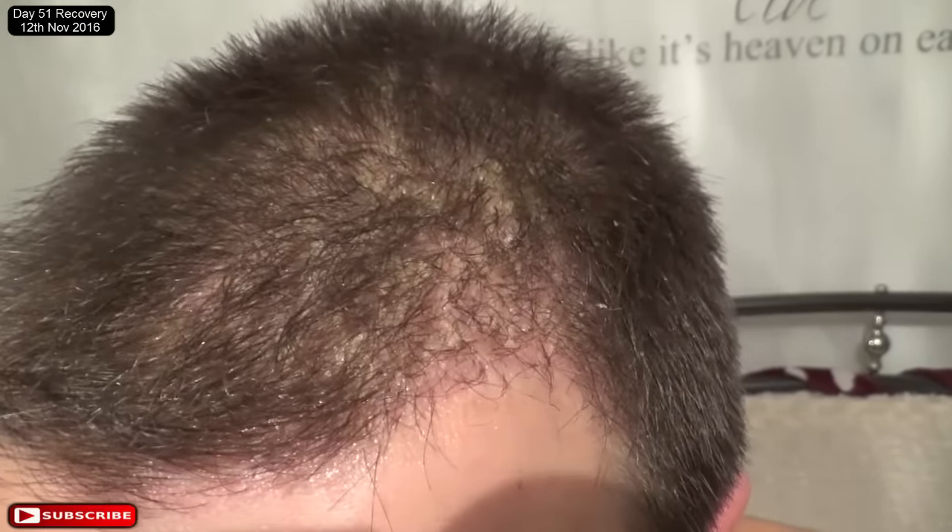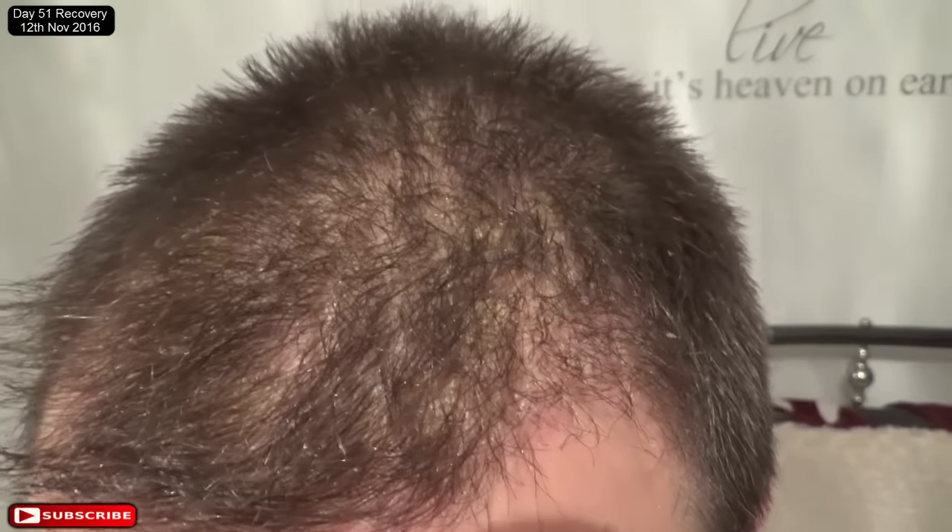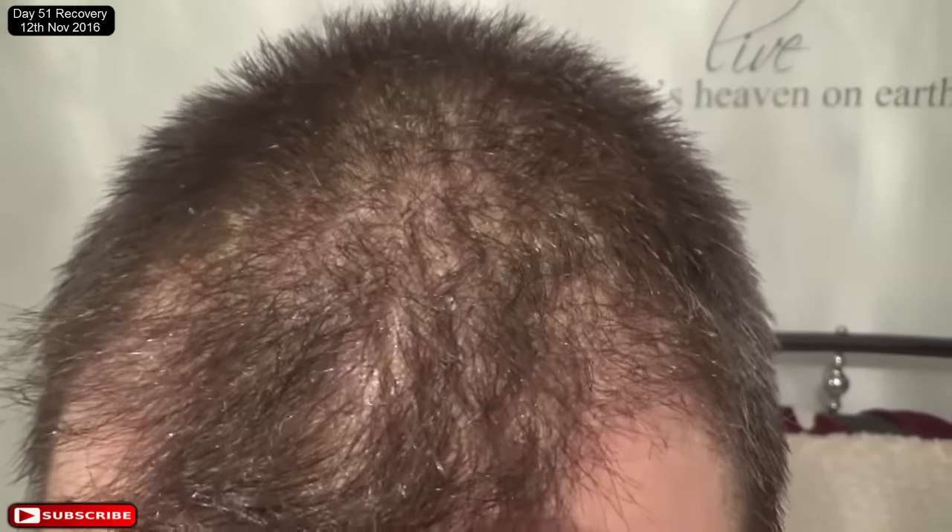Now some of the dry skin has multiple hairs in, some have one or two, and then some have one and some have zero.